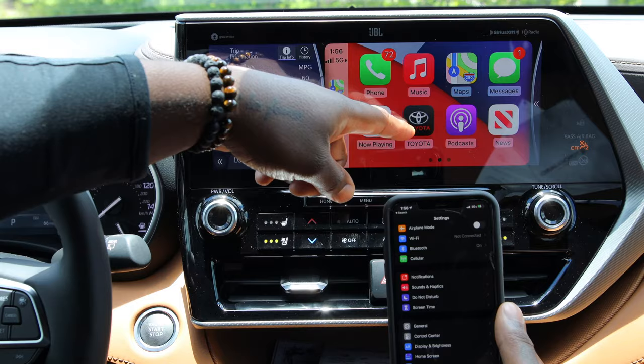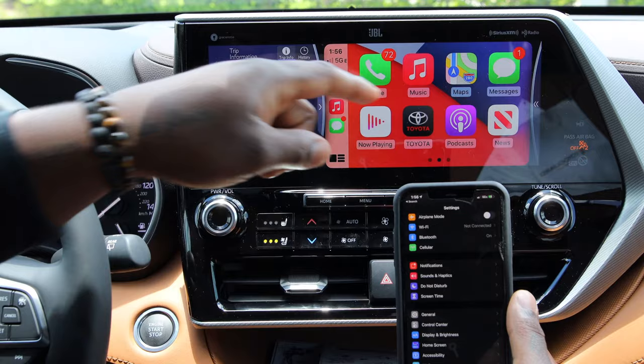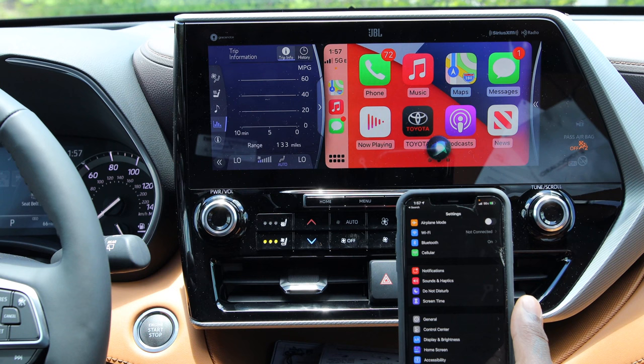If you like listening to news podcasts, those are available too. There's also the Toyota manual electronics feature — if you need to know what anything in the vehicle does, tap that and it gives you your different options. On the bottom, there's a small box — hold that and Siri comes up. You can ask her anything, like 'Hey Siri, how are you doing today?' and she'll respond.